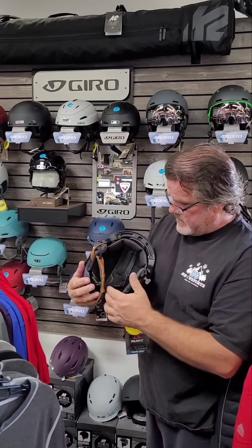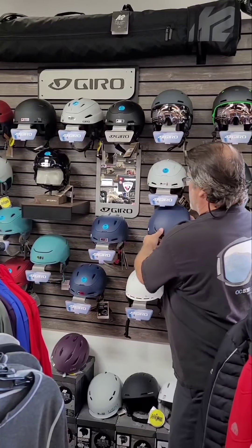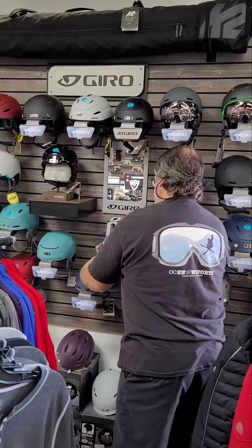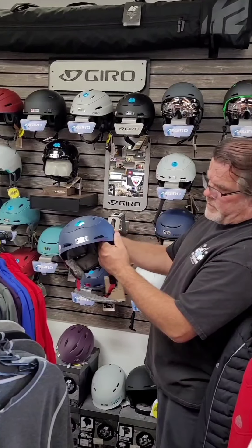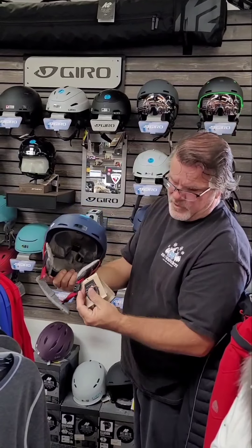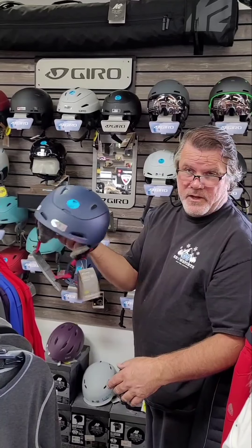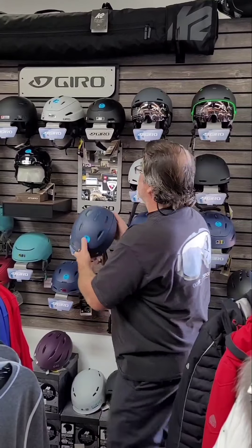Everything on the liner is removable and washable. We've got this other version here, similar to the Jackson but a little more adjustable on both the width and the fit. It also has a camera mount that comes with the helmet for the GoPro — you snap it in and hold your camera without drilling into the helmet. If you're into taking videos on the hill, that's a great choice.